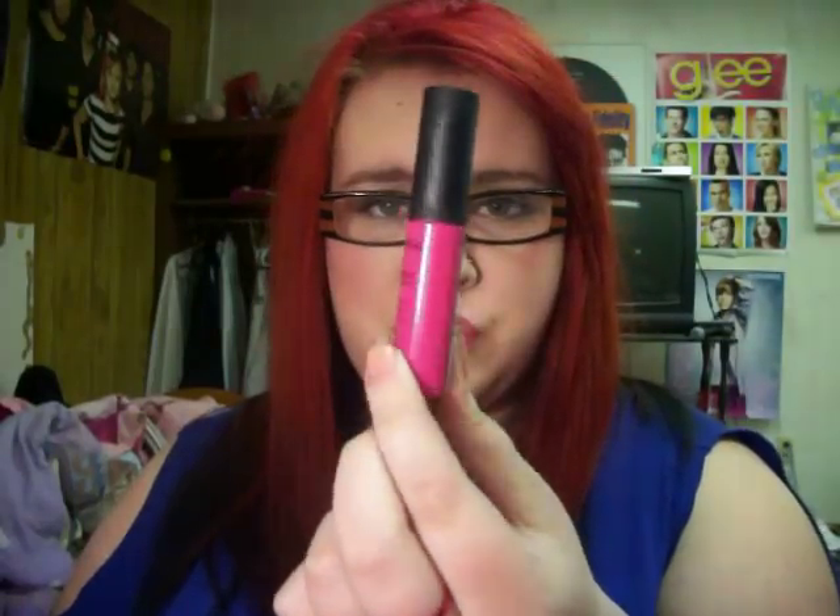Next I got was this soft matte lip cream. It's called Addis Ababa and I'm actually wearing it right now — it's this crazy bright pink obnoxiousness. I love it. That was $4.49 and it smells really good. It smells like birthday cake pretty much, so it's good stuff.